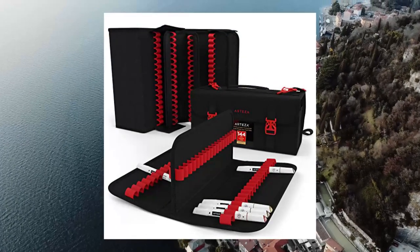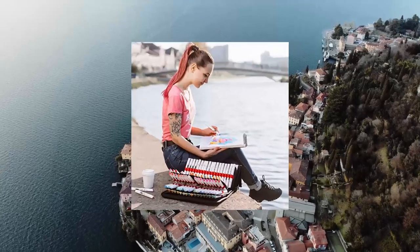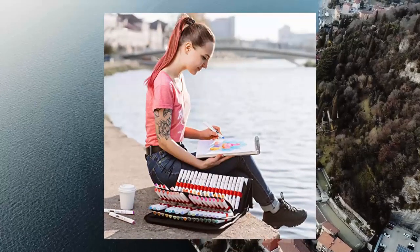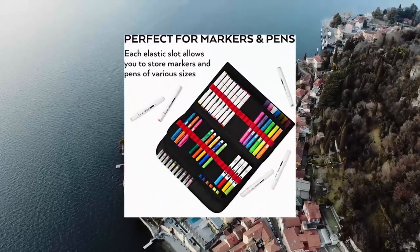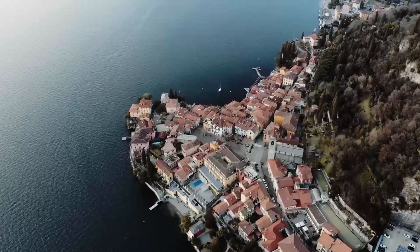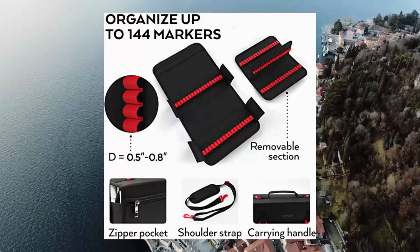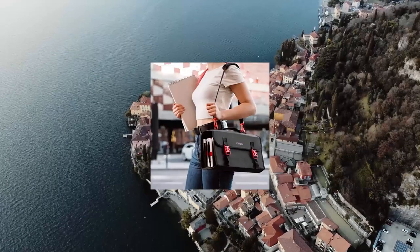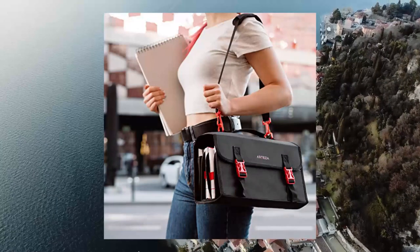Arteza art markers and pens organizer: 144 slots, carrying travel case with zipper pocket and handle. Designed to make organizing your markers a breeze — each slot holds your supplies upright and securely in interior panels. Travel in comfort with an adjustable strap with shoulder padding; it's lightweight and comfortable enough to carry.